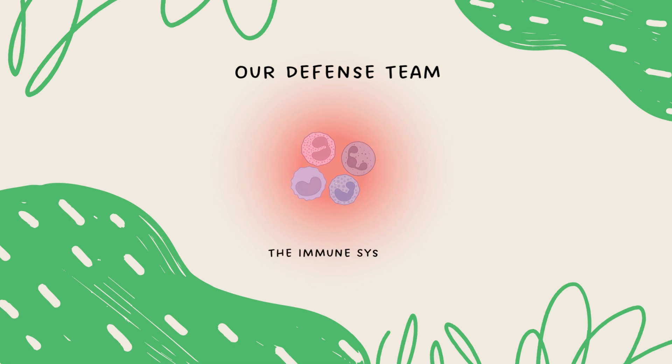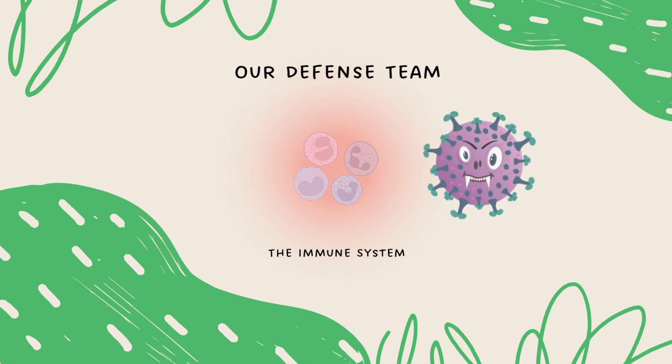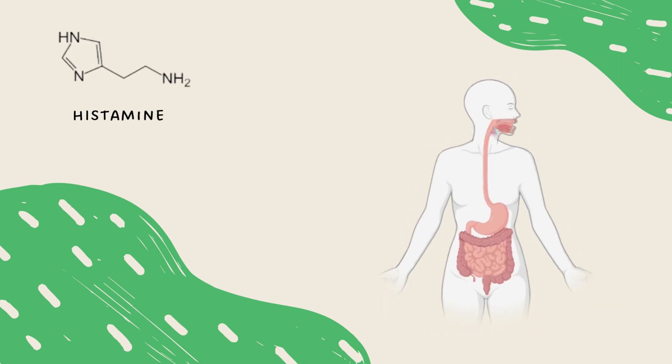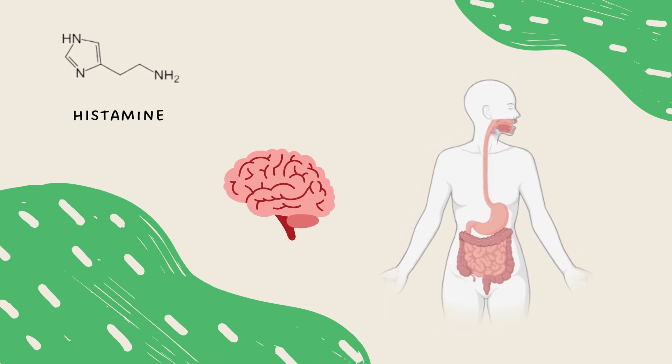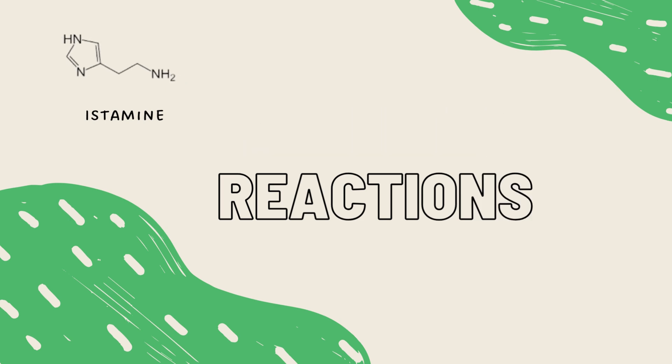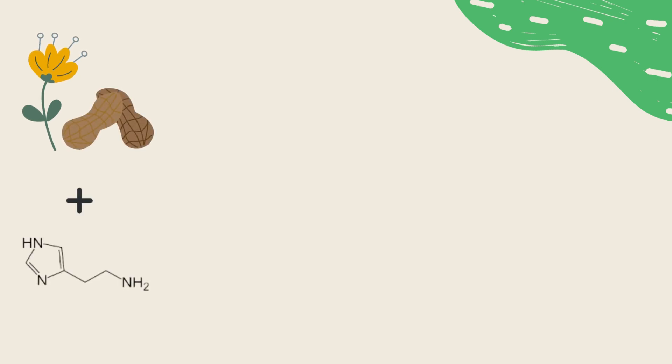To understand this, we must say hello to our familiar defense team: the immune system. The immune system is what our body uses to fight foreign bacteria and viruses that have entered the body. One function of the immune system is to produce a chemical known as histamine. Histamine is involved in many bodily and brain functions — they are important for cell signaling and the sleep-wake cycle. When your immune system is exposed to allergens such as pollen or a certain type of food, your body releases histamine to get rid of these allergens.